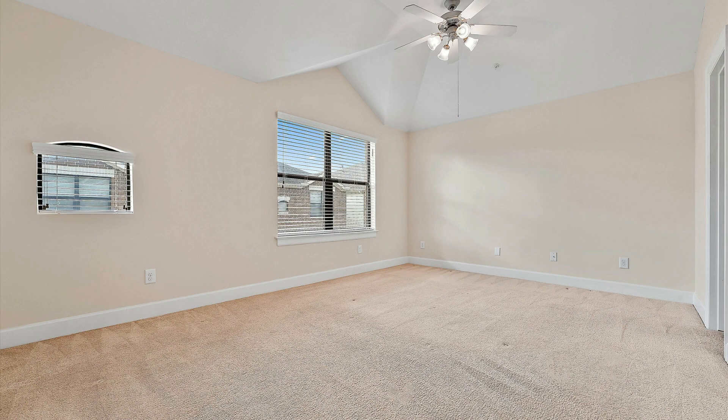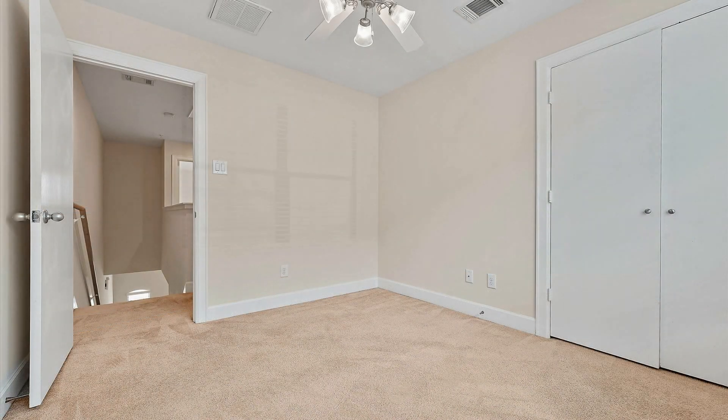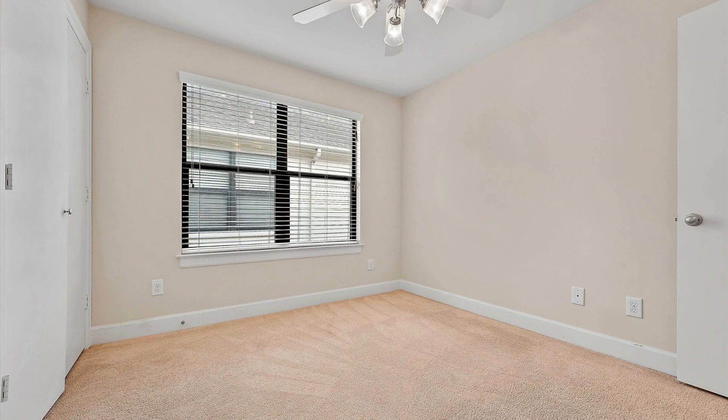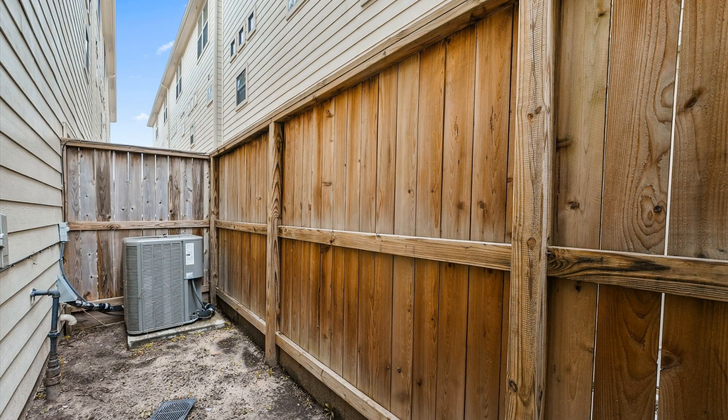If you're interested in this Houston, Texas rental property, or want to know what other rentals are available in the area, contact us today. We are ready to help you find your next home. Rent from us and experience living in a professionally managed home. Give us a call now.